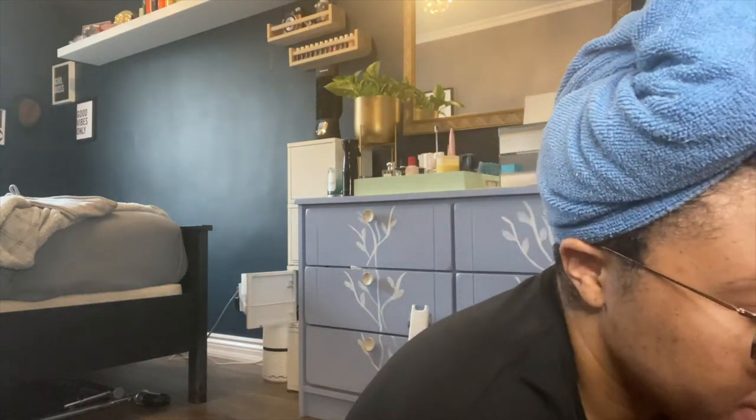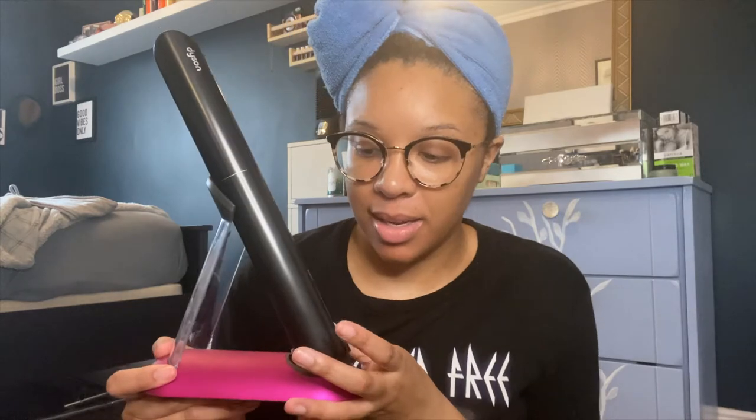Hello everybody and welcome back to my channel. A while ago I actually won the Dyson Corral straightener in a giveaway — a giveaway that Dyson was doing with Allegra Shaw, a Toronto-based influencer. As you guys know, I predominantly always wear my hair curly, but I have worn it straight in the past.